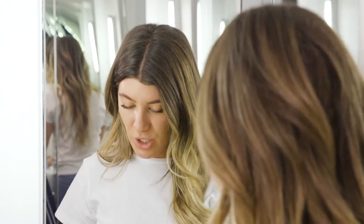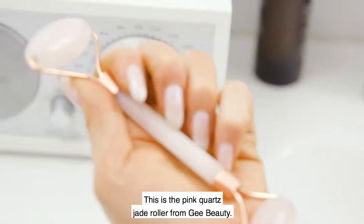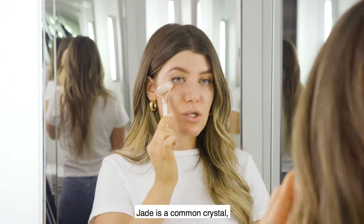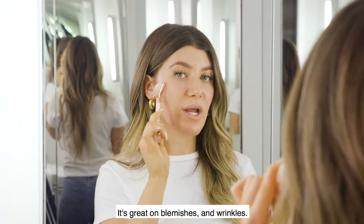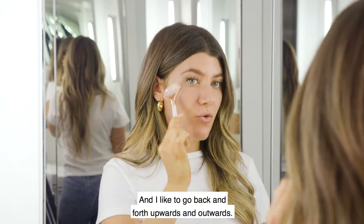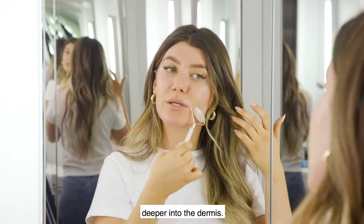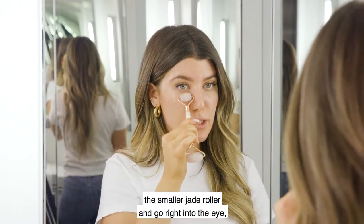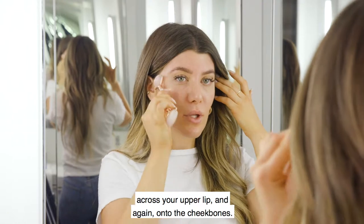Before I finish with my SPF, if I'm feeling a little tired or puffy in the morning I always go for my jade roller — this is the pink quartz jade roller from G Beauty. I go in an upwards and outwards motion. Jade is a cooling crystal and it relaxes any irritation, redness, and puffiness; it's great on blemishes and wrinkles. This also helps push the products deeper into the dermis. You can take the opposite, smaller side and go right into the eye area, around the brows, in between the brows, across your upper lip, and onto the cheekbones.